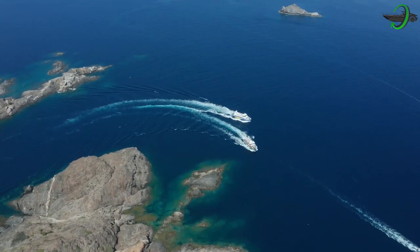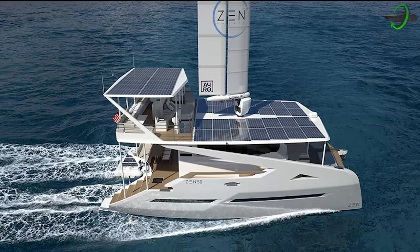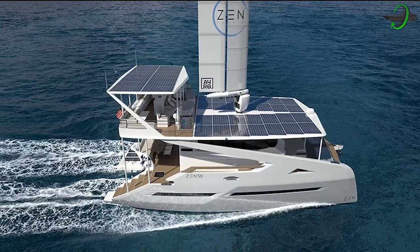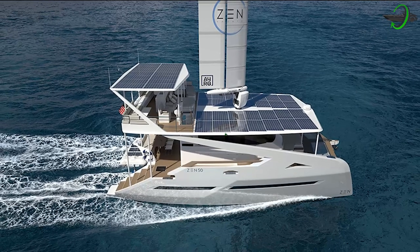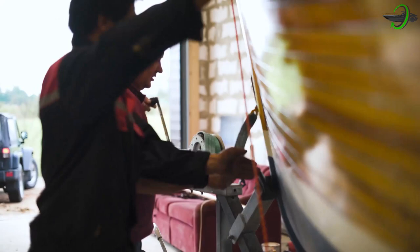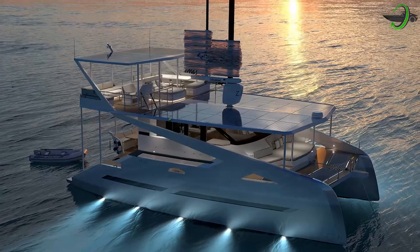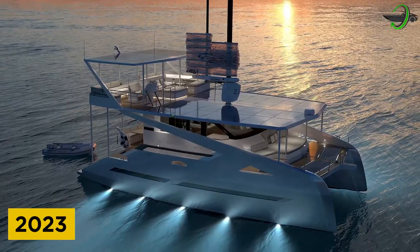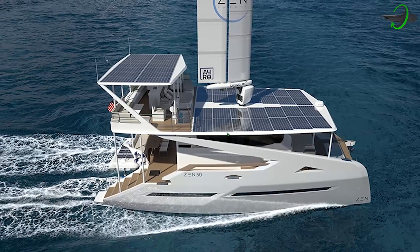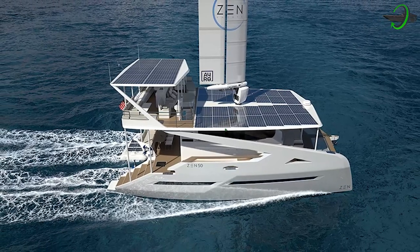When it comes to boats, there is total compatibility between electrical technology and attractiveness. The world's first series production catamaran with a fully automated wing sail has been presented by the new electric boat maker. The Zen 50, a genuine photovoltaic boat, is considered the first production yacht to have a wing sail, according to the Maritime Company. The zero-emission sailing boat is currently being built in Europe and will sail for the first time in early 2023.